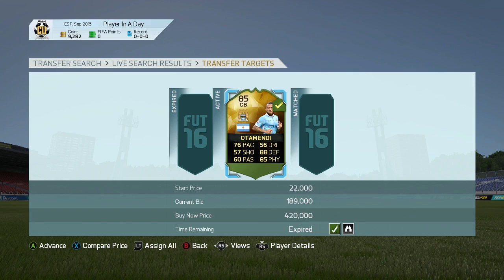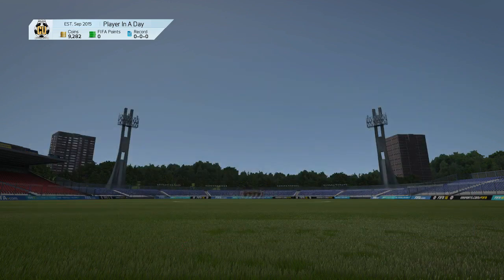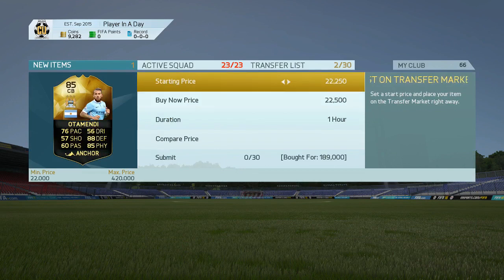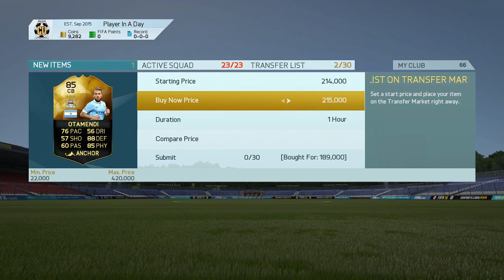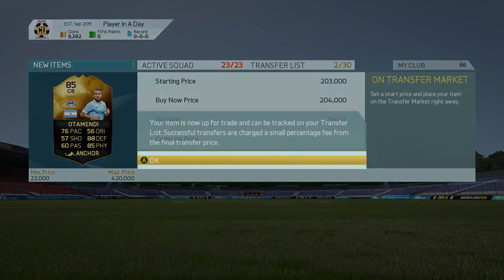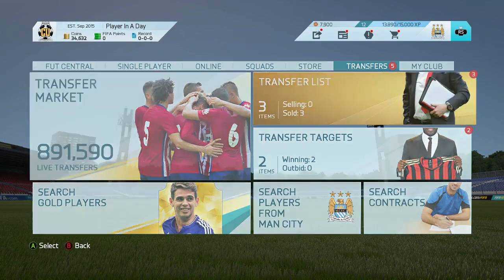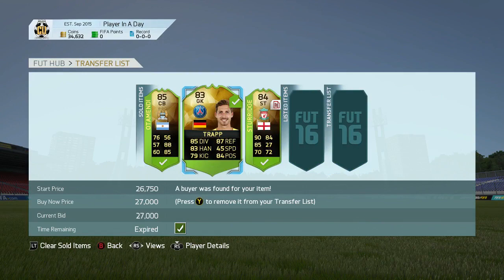We're going to pick up an inform Otamendi for 189k and list him for around 204k. Otamendi is really good to trade with — probably one of my favorite cards and the one I've made the most profit on this year for an informed. We're getting him for 189k, listing up for 204k — that's some nice profit there after tax. We've got 9k left but all three players did sell: the Trapp, the Otamendi, and the Sterling.